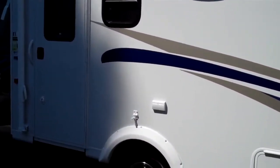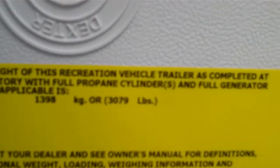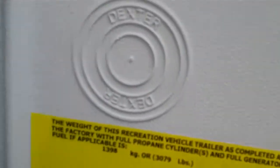Let's bring it on inside and I'll show you the inside. Actual dry weight, as equipped, is 3,079 pounds, so it's an easy pull.